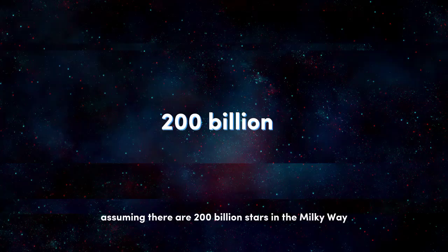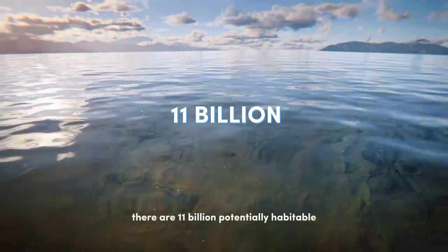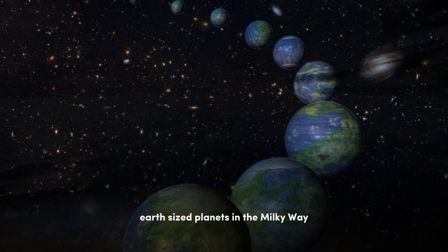Assuming there are 200 billion stars in the Milky Way, it can be hypothesized that there are 11 billion potentially habitable Earth-sized planets in the Milky Way.